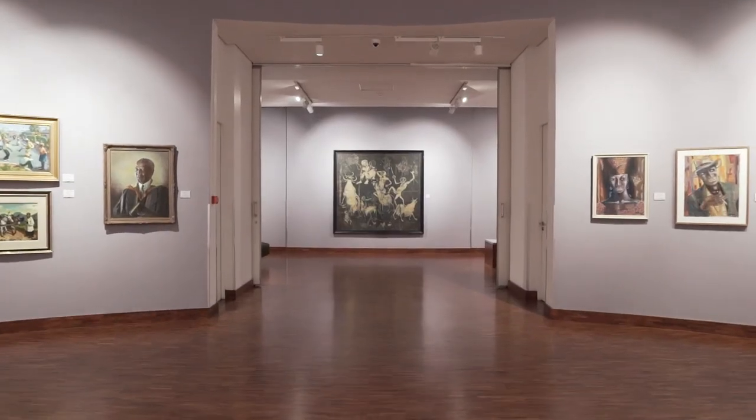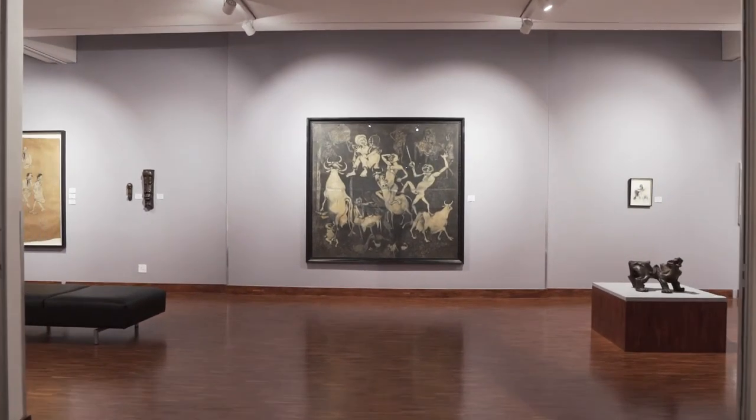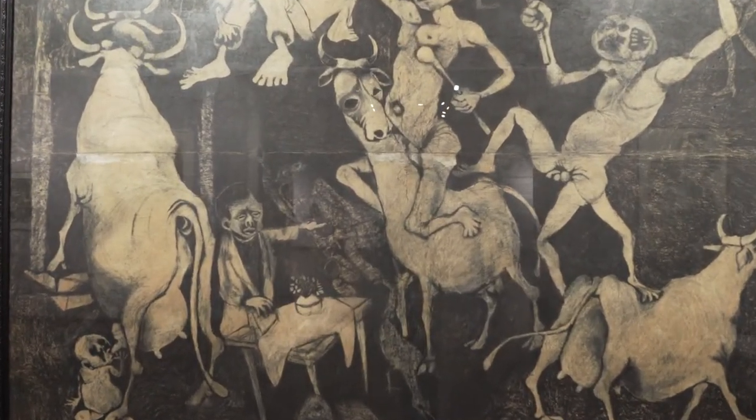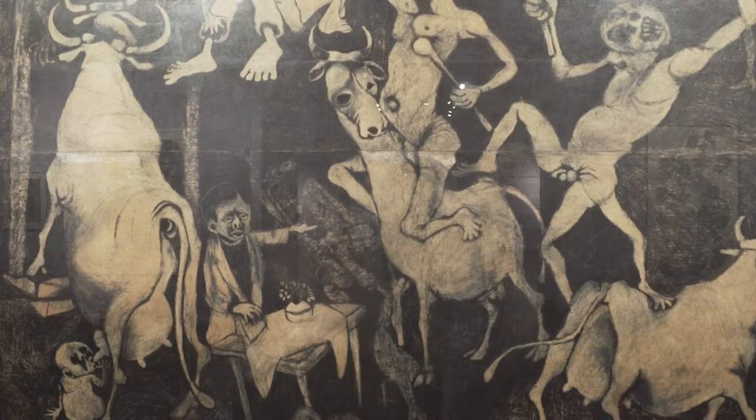He died in Paris at the age of 98, painting right up until then. Dumile Feni is also another prolific artist in this exhibition. He started off in South Africa, and as things became difficult during apartheid, he moved to London first and then to the US where he died. What was remarkable about Dumile Feni is that he came up with almost an art language — a language to speak about pain, suffering, and trauma. It's very difficult to make something as simple as charcoal and paper express an emotion like that, and Dumile was one artist able to do that very successfully.